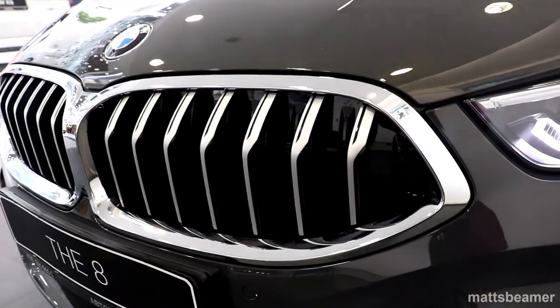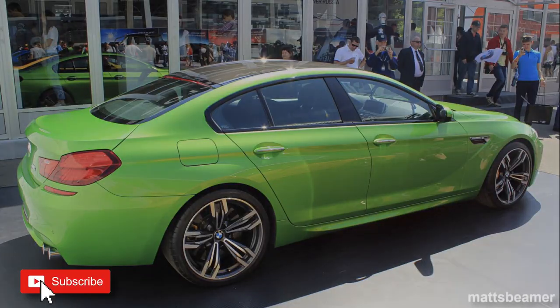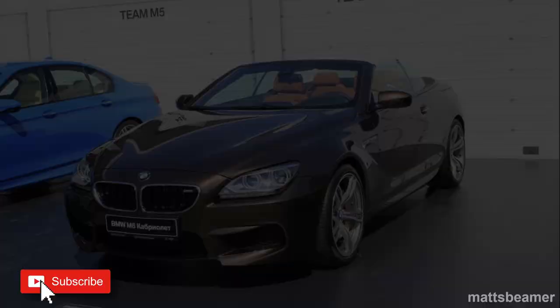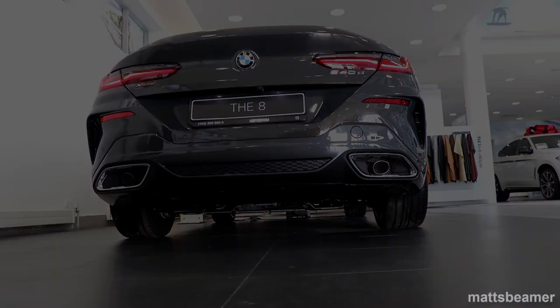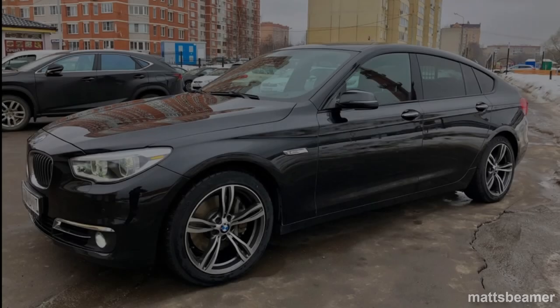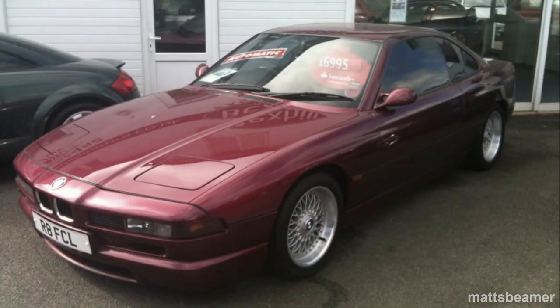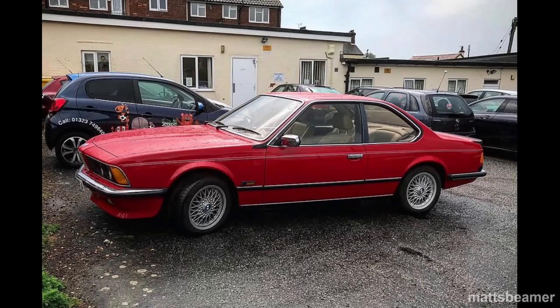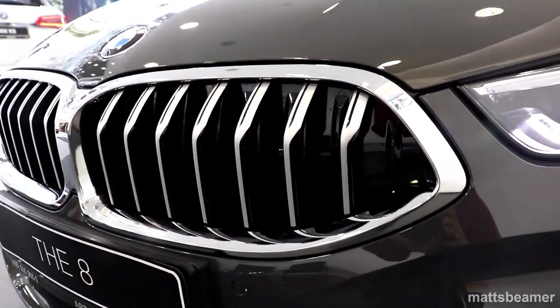People will think of the new 8 series as the successor to the F06, F12, and F13 6 series, as it was released when the 6 series range was cancelled and replaced with the 6 series GT, which replaced the 5 series GT. The old E31 8 series was seen as the successor to the old E24 6 series, though it wasn't — they were two totally different cars aimed at two different markets.